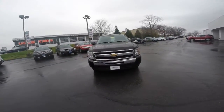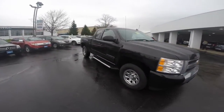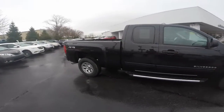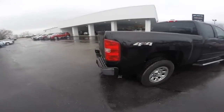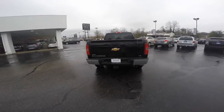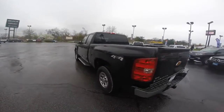The 2011 Chevrolet Silverado 1500 is powered by a 4.8-liter V8 cylinder engine with flex fuel, paired with a four-speed automatic transmission. This vehicle is equipped with the extended cab, standard box, in the LS trim level, and is four-wheel drive equipped.